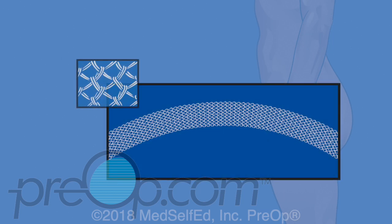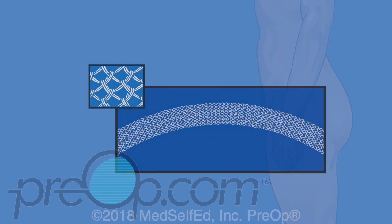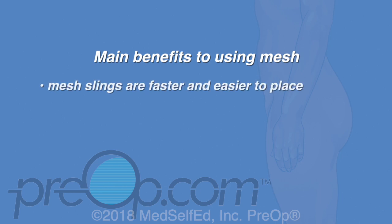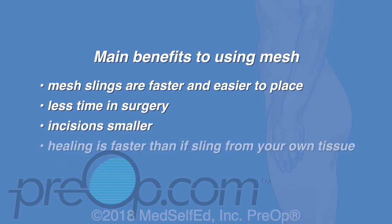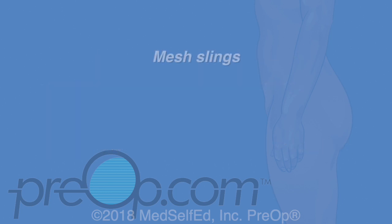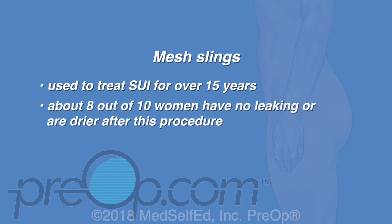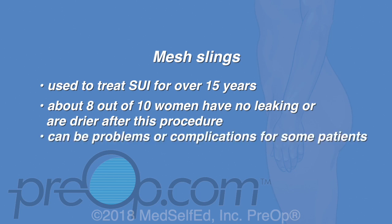Your surgeon has recommended a mesh sling for you, meaning your sling will be made of a ribbon of plastic fabric called polypropylene. The main benefits of using mesh instead of human tissue are that mesh slings are faster and easier to place, less time is spent in surgery, and incisions are smaller so healing is faster. Mesh slings have been used to treat SUI for over 15 years. About 8 out of 10 women have no leaking or are drier after this procedure. As with any surgery, there can be problems or complications for some patients.